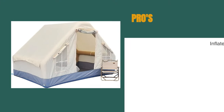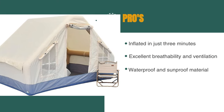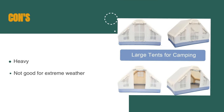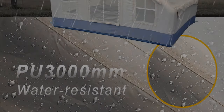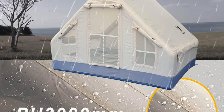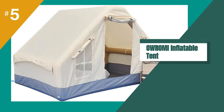The pros are: it can be inflated in just three minutes, it provides excellent breathability and ventilation while keeping bugs out, and it's made of waterproof and sunproof material. However, it's on the heavier side and it might not be the best choice for extreme weather conditions. If you're looking for a spacious, easy-to-set-up tent that can accommodate a family of four, the Oromi inflatable camping tent might be just what you need.